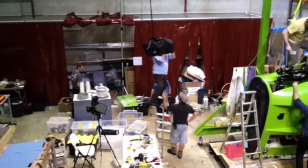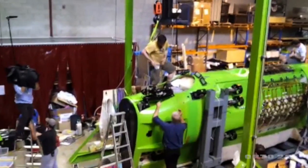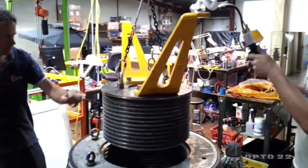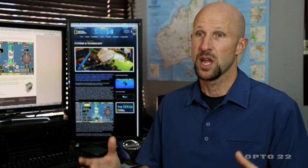I got off the airplane and walked into a nondescript factory in the Sydney suburbs. In very short order, I'd met both James Cameron and Ron Allum, the co-designer of the submersible. The team that Jim and Ron assembled didn't have any submersible experience, and they did that deliberately.